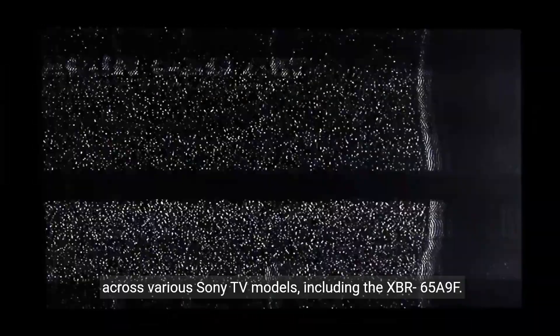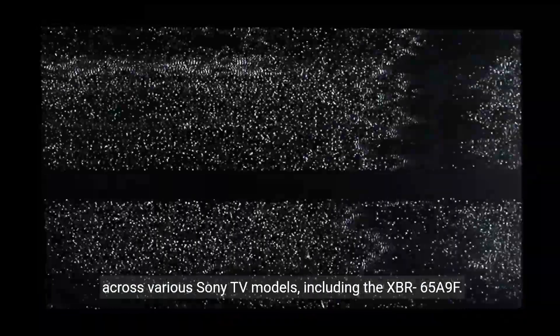It's important to note that the 8-time red light blinking issue is not limited to a specific TV model. It has been reported across various Sony TV models, including the XBR65A9F.